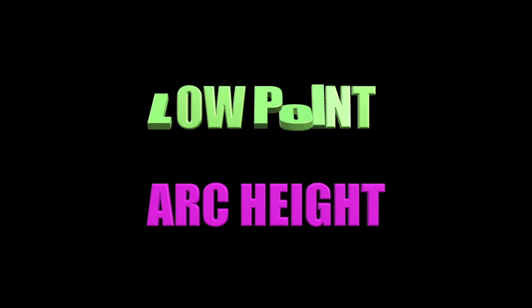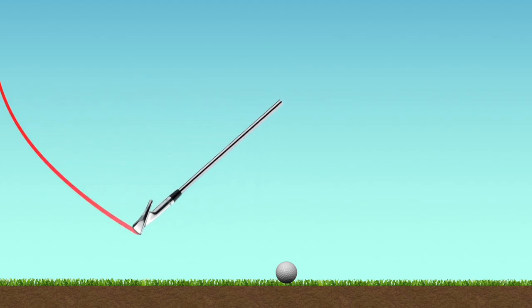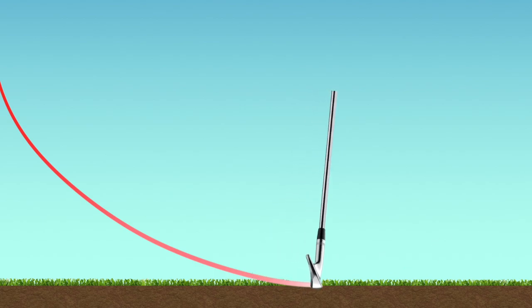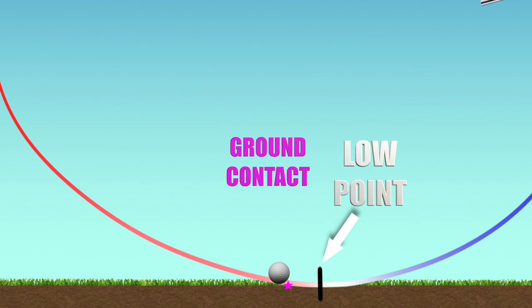Let's take a look at low point first. Here we see an animation of the club coming down. As it travels on the downward part of the arc, it strikes the golf ball, the ball leaves the face, and the club enters the ground taking a divot. This places the lowest point of the swing circle after the golf ball, so the ground contact is more directly under the ball, or even slightly in front of it.